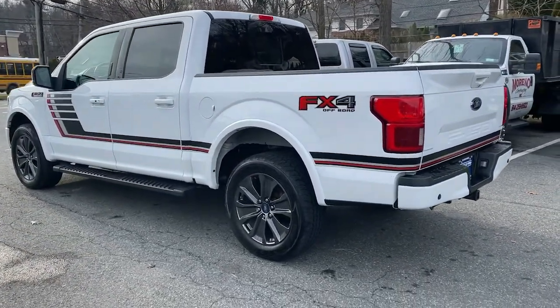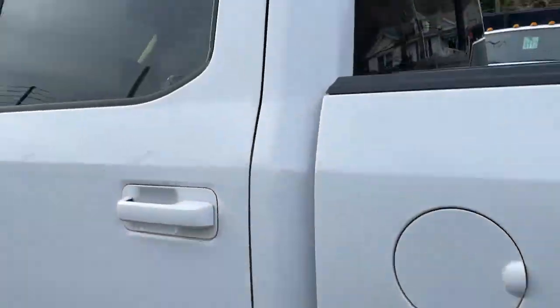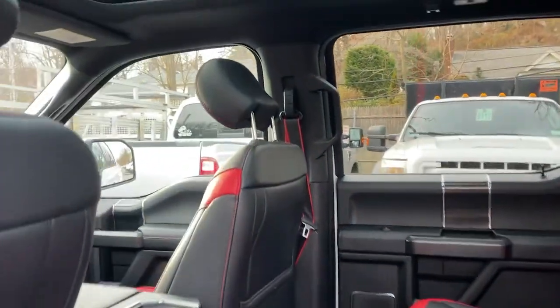Four-wheel drive, heated mirrors, woodgrain interior trim, cooled front seat, power passenger seat, satellite radio, fog lamps, backup camera, heated front seat, multi-zone AC.